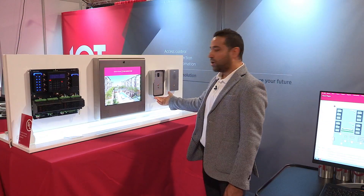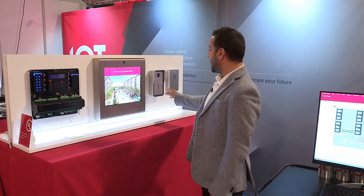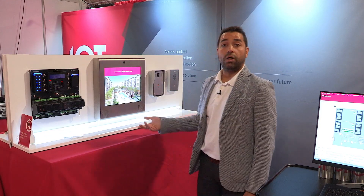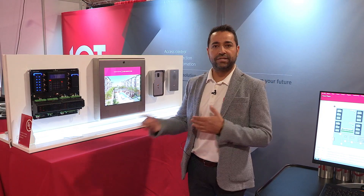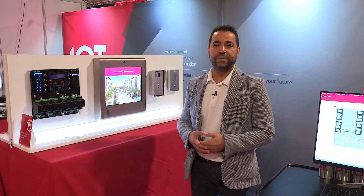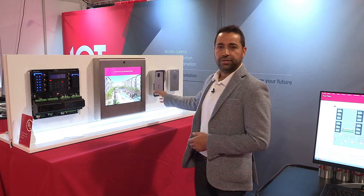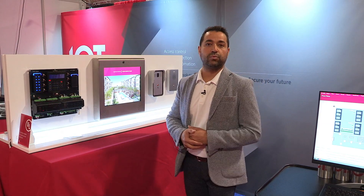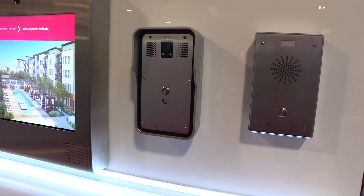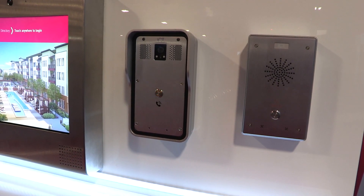We also manufacture PoE SIP compliant intercom systems. This allows a user to call for assistance, and being SIP units, they can connect to a SIP compliant PBX phone system, meaning they can call an extension or a mobile phone. These are typically used in underground parking garages or at entry points where a visitor would need further assistance, available in both a built-in camera version as well as an audio-only version.